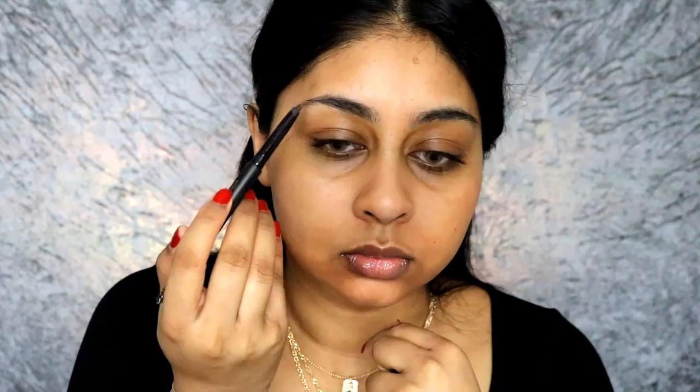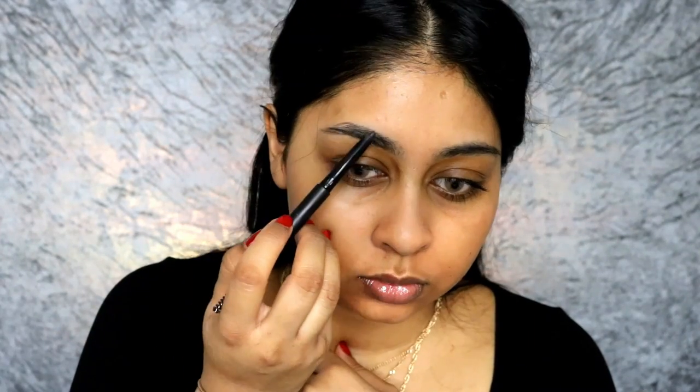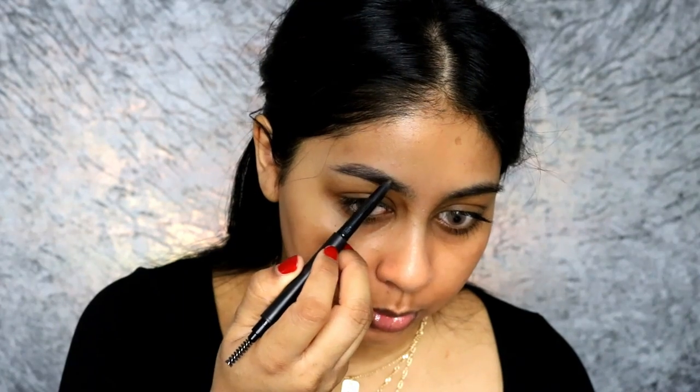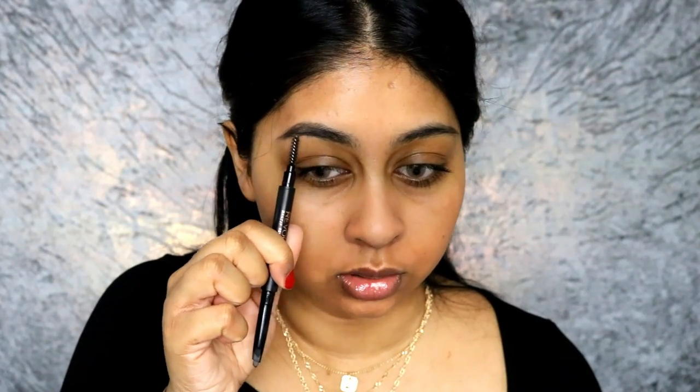For my eyebrows I'm gonna be using the Makeup Revolution Eyebrow Pencil in the shade Dark Brown. Patrick Starr has this amazing arc — he did mention he didn't really want that, but I live for that, I love a nice arc. So I put a bit more product over the brow. But if you want more of a straight one, like he said, you can fill in underneath it to make it a bit straighter.